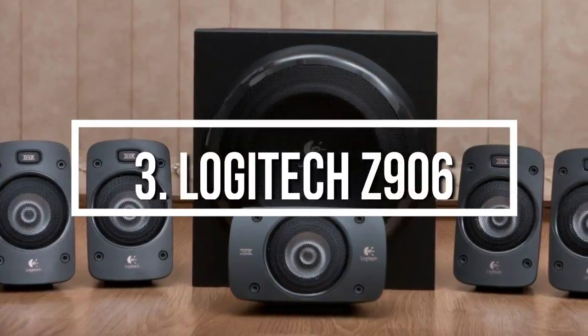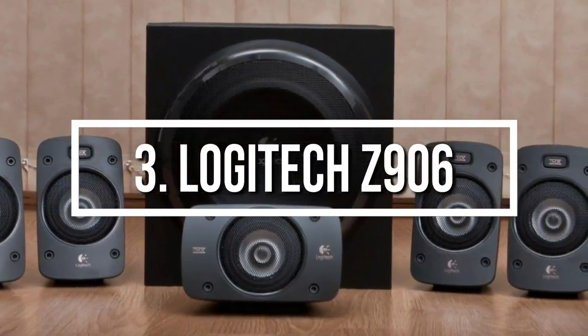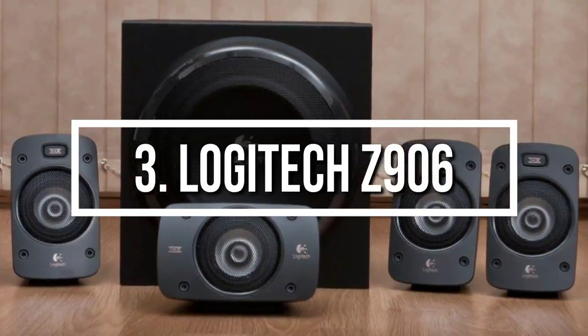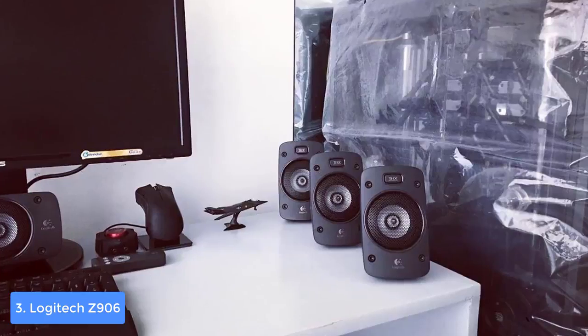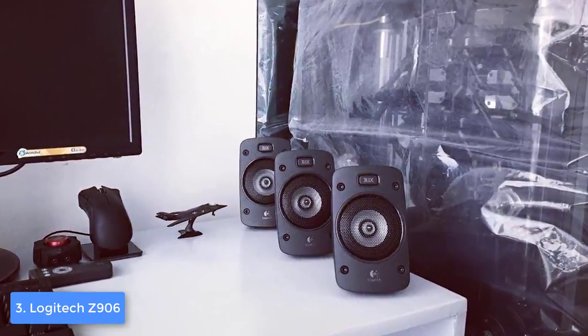Next stop, at number 3, we have the Logitech Z906. The Logitech Z906 is a 5.1-channel PC speaker system that would be a great choice for you if you want to get the most of every game, movie, and track for your ultimate user experience.